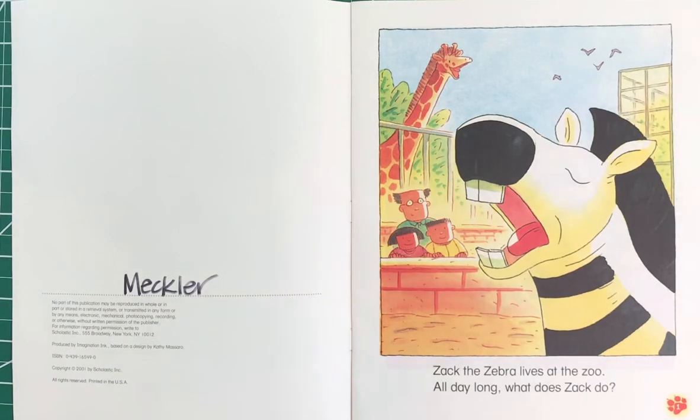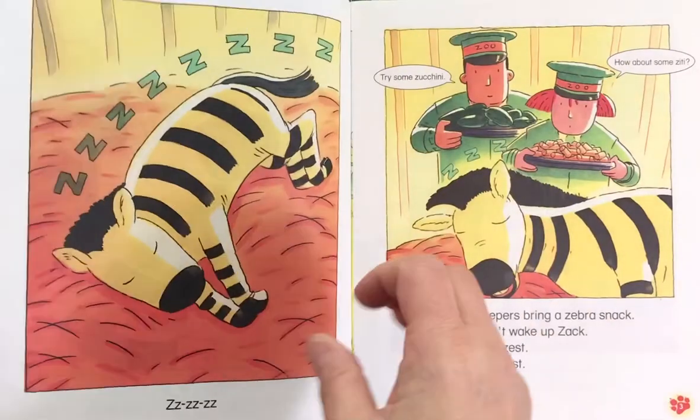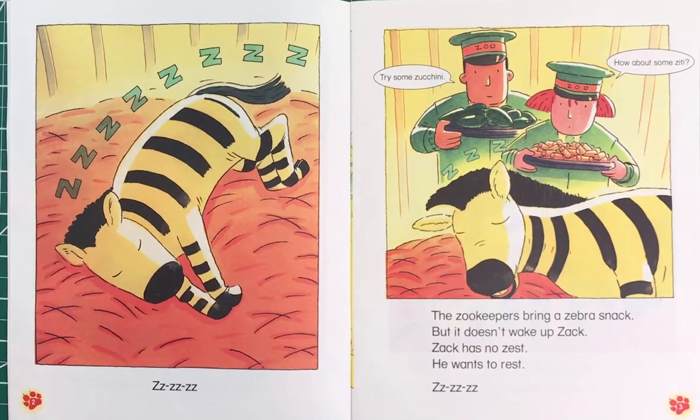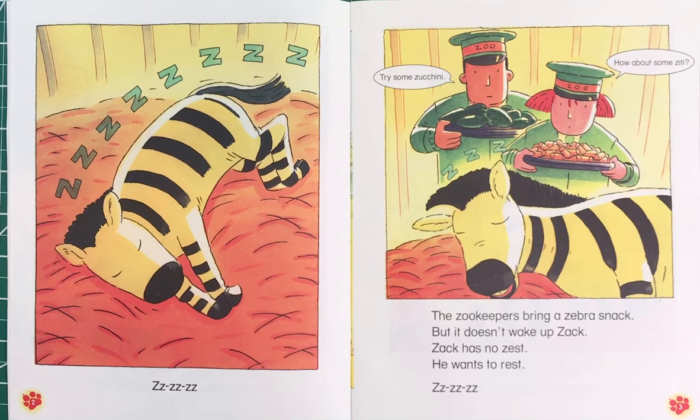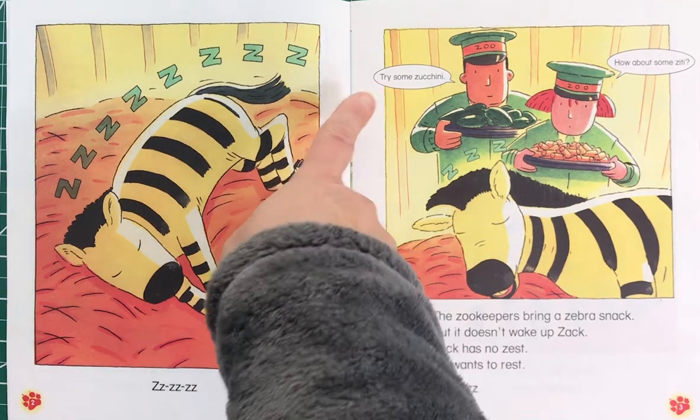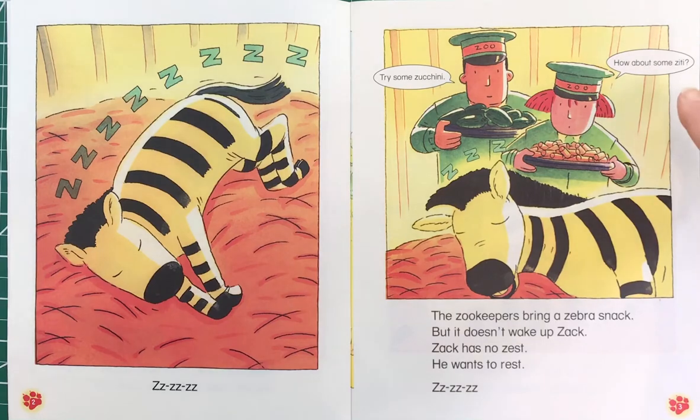This story has lots of rhyming words. Zack the zebra lives at the zoo all day long. What does Zack do? The zookeepers bring a zebra snack, but it doesn't wake up Zack. Zack has no zest — he wants to rest. This zookeeper says try some zucchini, this one says how about some ziti. Ziti is a pasta like spaghetti, but it's shaped like a cylinder.